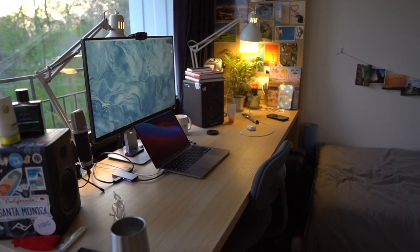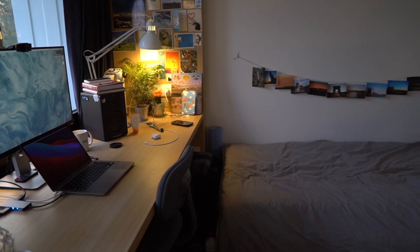Hey guys, how's it going? Welcome back to the channel. My name is Mayank. I'm a second year student at HEC Paris specializing in marketing. And in this video, I'm going to give you a little room tour of my room on campus.